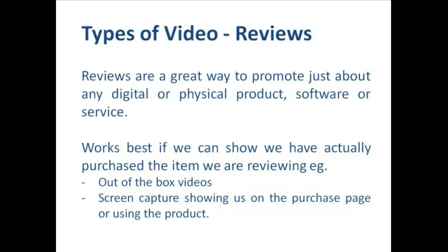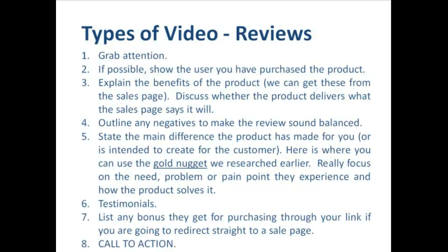Reviews are a great way to promote just about any digital or physical product, software or service — it's really flexible. It works best if we can show that we've actually purchased the item that we're reviewing. For example we could do out-of-the-box videos where we've purchased an item from Amazon or pretty much any retailer, take it out of the box and show that we've purchased it — it proves to people we're qualified to give an opinion. If it's an information product, we can do a screen capture showing us on the purchase page or actually using the product, for example if it was software.